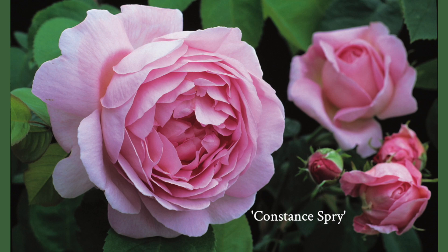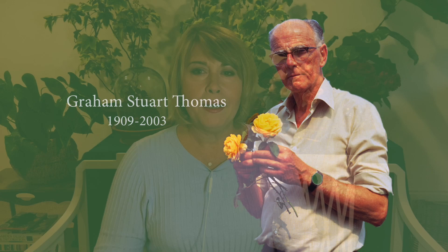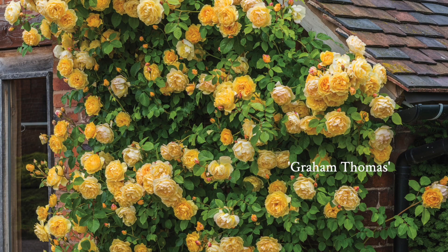David Austin released his first rose, Constant Spry, in 1961, but it flowered only once. In 1983 he experienced his first real breakthrough when he introduced Graham Thomas, named for his friend and mentor. The response from the public and the press was overwhelming. Mr. A, as we dubbed him, credited Graham Thomas with being the rose most responsible for the recognition and success of the English roses.